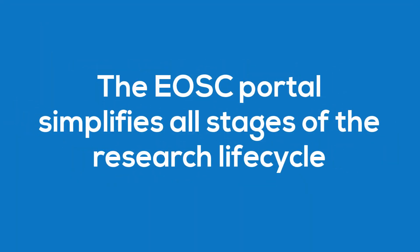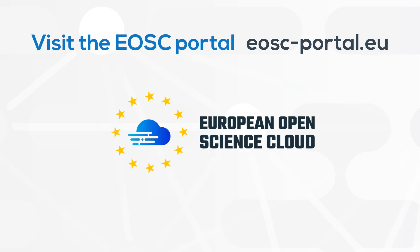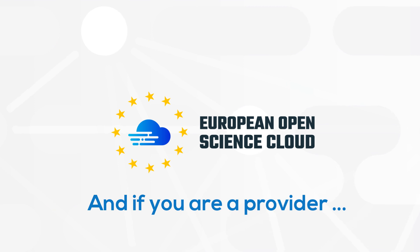The EOSC portal simplifies all stages of the research cycle, empowering innovation in Europe. Ready to start? Visit the EOSC portal to access the services and resources. And if you are a provider ready to share your services with the world, why not join?